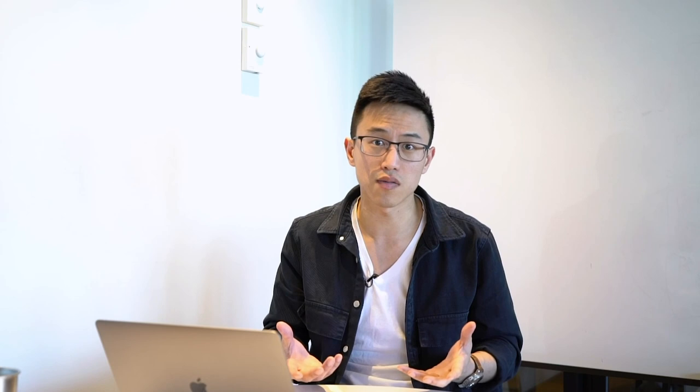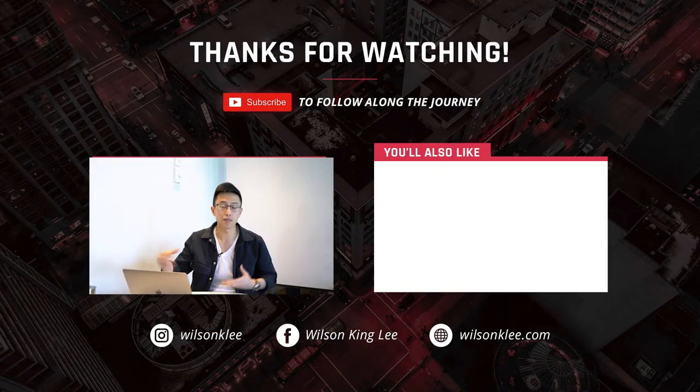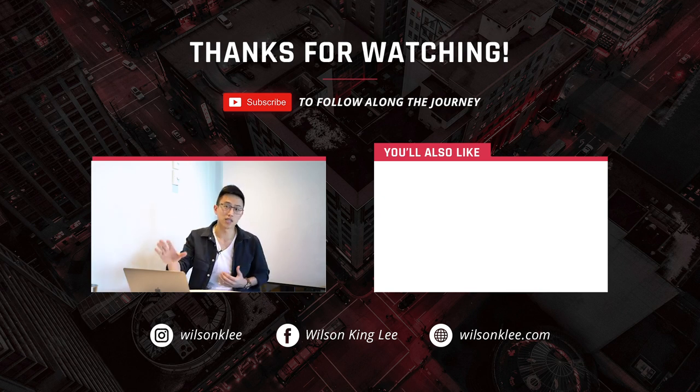I really hope you enjoyed this video. Make sure you subscribe along the journey because I'm going to share much more of this content with you. Smash the like button — I'll see you guys in the next video.